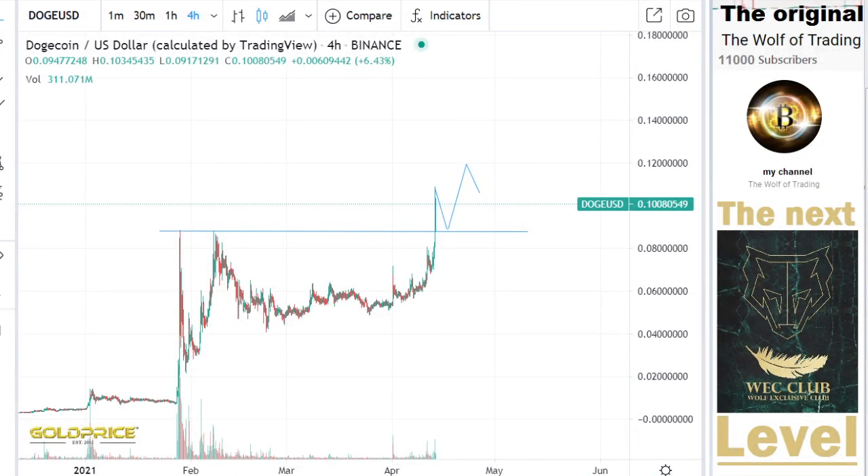Hey, welcome to my channel. Please subscribe and share my videos. We're looking at Dogecoin today. I made a Dogecoin video in the Wolf Exclusive Club with more detail on the top side. If you want to see that, please contact me in the Wolf Exclusive Club.